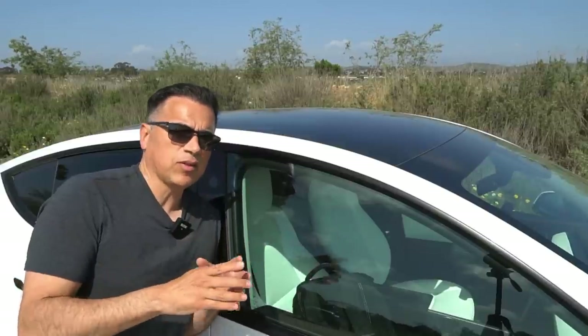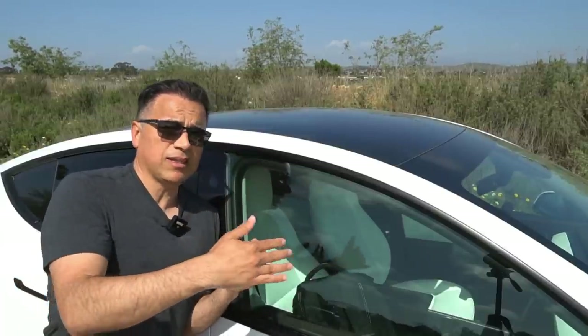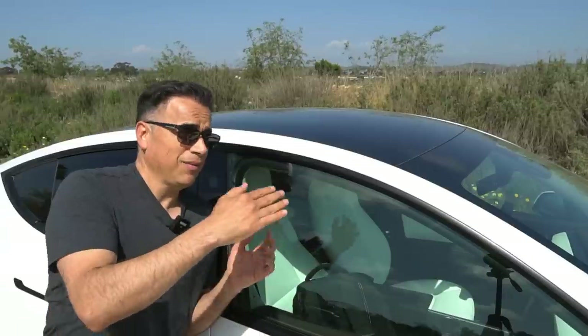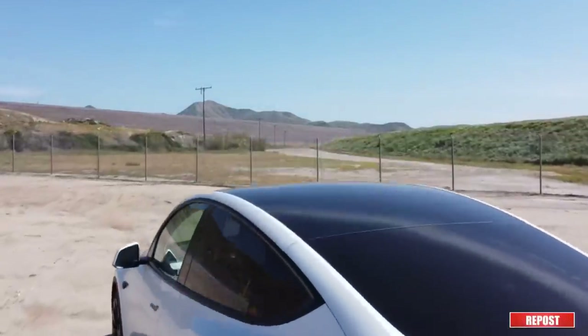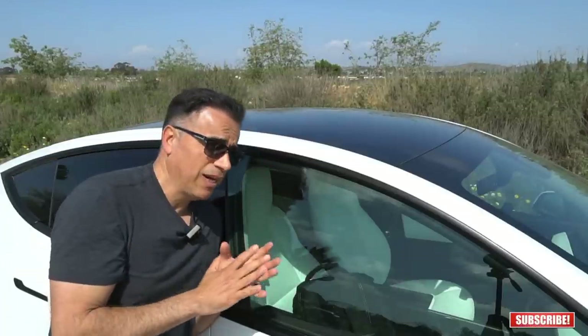Another thing I really like about this car is the roof — it's all glass. Even though there are two columns inside, from the outside it gives the effect of being just one piece of glass from the windshield through the sunroof to the rear window. I really like that.